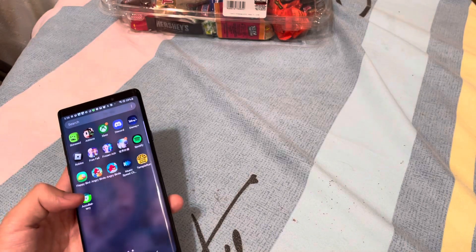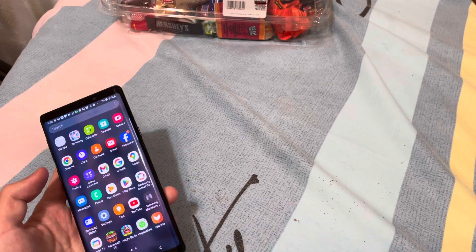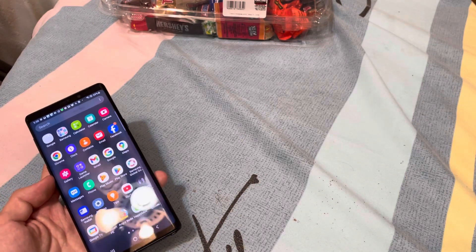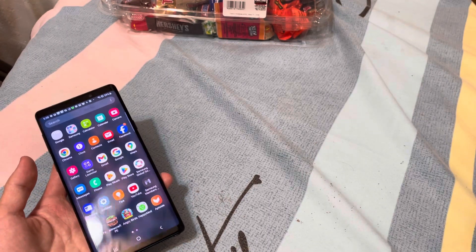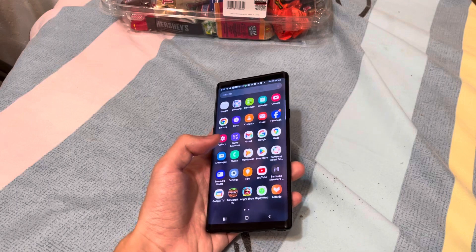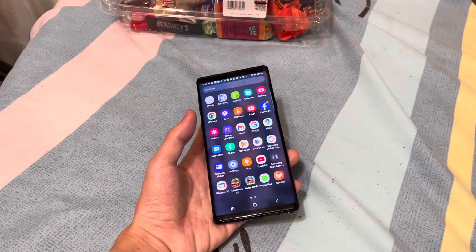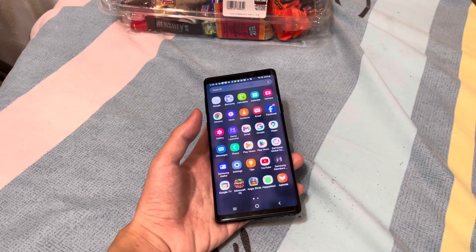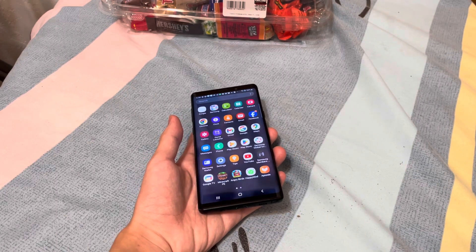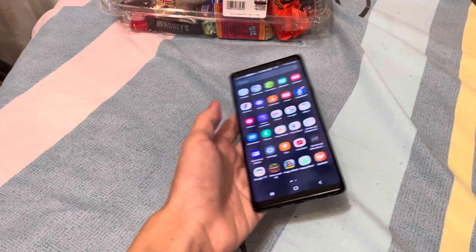Overall it's a really amazing phone. If you want a Note 9 and are wondering if it's still worth it — for any Android users out there who don't want to spend too much money, I think the Note 9 is still affordable. It's only around a hundred something dollars, which shouldn't be too expensive.